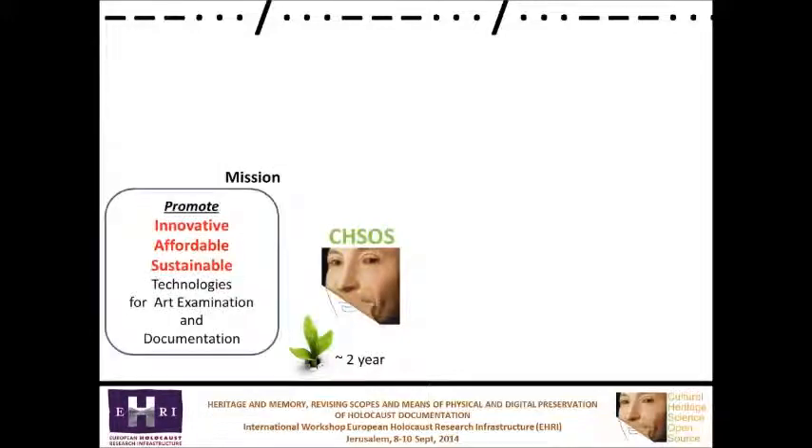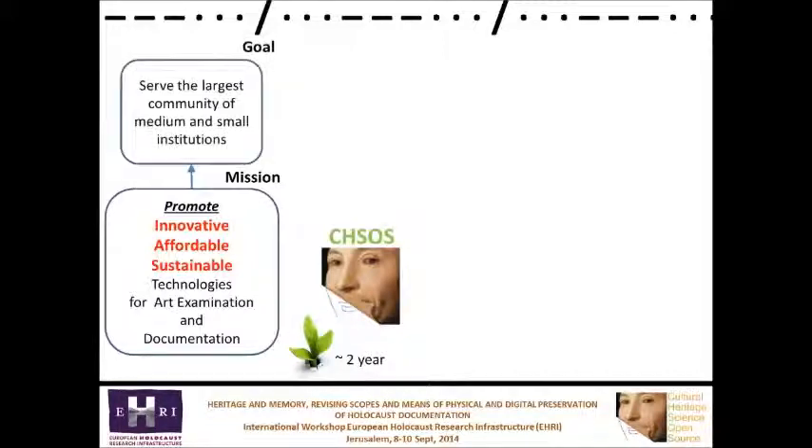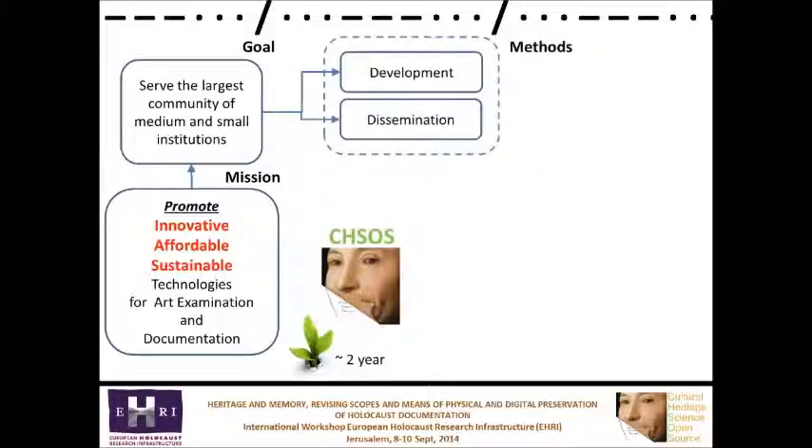Its mission is to promote innovative, affordable and sustainable technologies for art examination and documentation, in order to serve the largest community of medium and small institutions and museums. This goal is achieved by two methods: development of these technologies and their dissemination through four services.